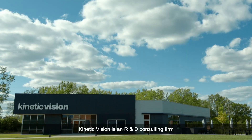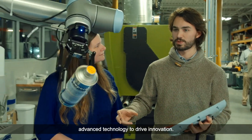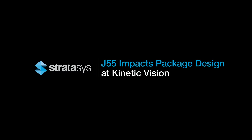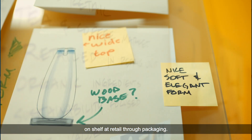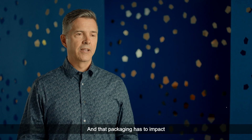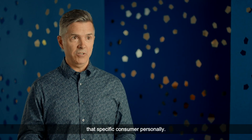Kinetic Vision is an R&D consulting firm focused on developing and integrating advanced technology to drive innovation. There are sales and marketing going on every day on shelf at retail through packaging, and that packaging has to impact that specific consumer personally.